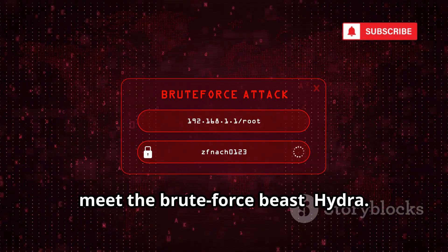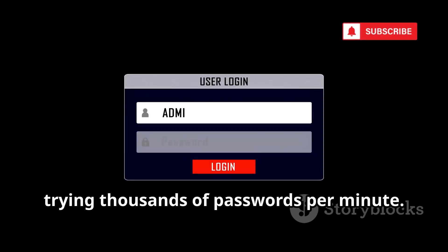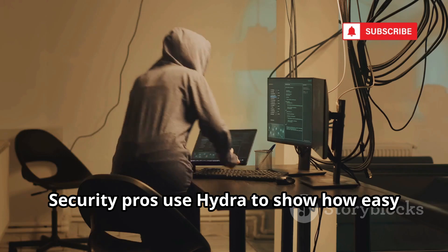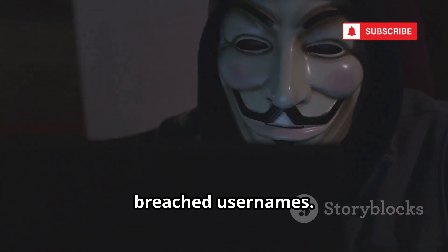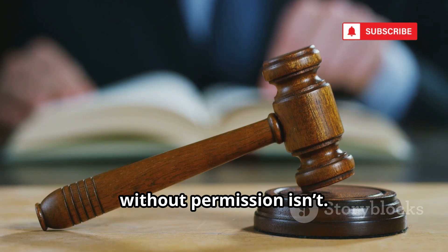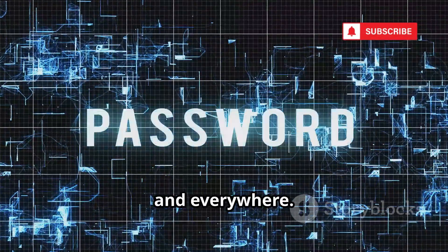Now meet the brute force beast, Hydra. Number 5 is Hydra, the relentless network logon cracker. Hydra attacks online login forms, trying thousands of passwords per minute. It's used to brute force everything from email to remote servers. Security pros use Hydra to show how easy it is to break weak passwords. Hackers use it to automate attacks on breached usernames. Account lockouts and captchas exist to stop tools like Hydra. The tool itself is legal; using it without permission isn't. Hydra proves why two-factor authentication is essential. Brute force attacks are fast, relentless, and everywhere.